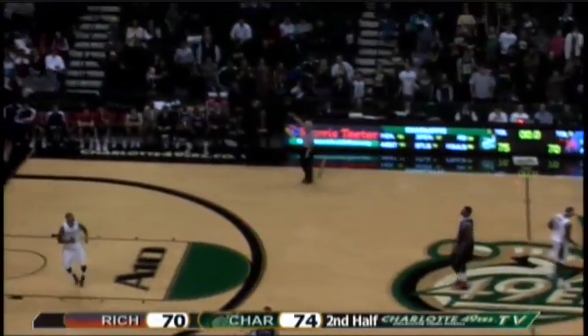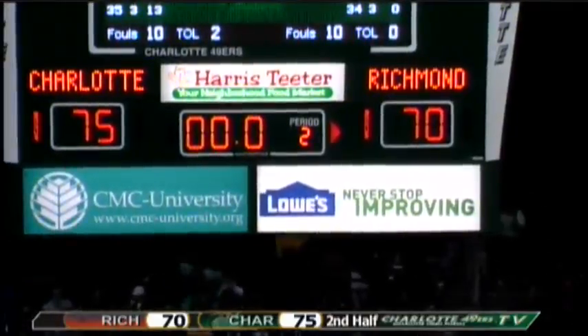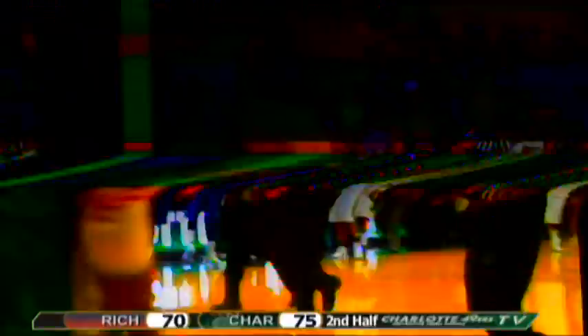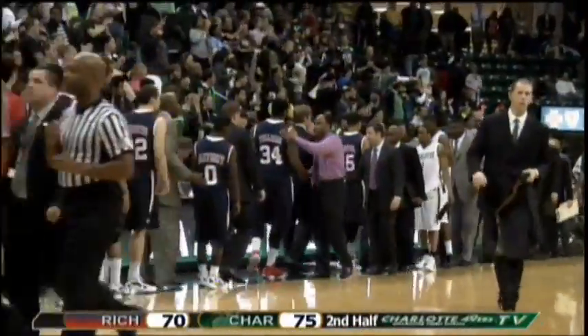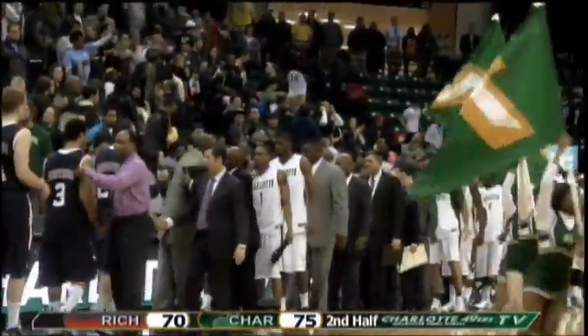Here's Richmond's inbound shot — it's short. Niners win over Richmond in their A-10 opener, 75-70, here at Halton Arena. Richmond had come into this ball game having won 7-8 in the series, but the Niners win this one tonight.